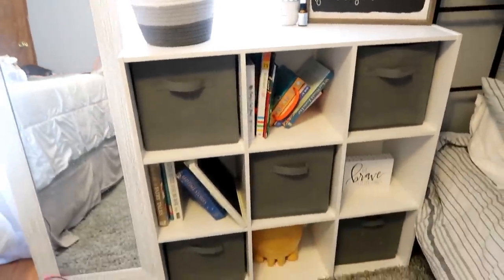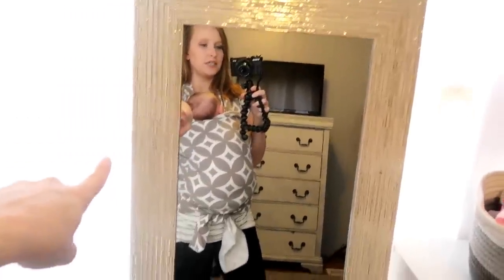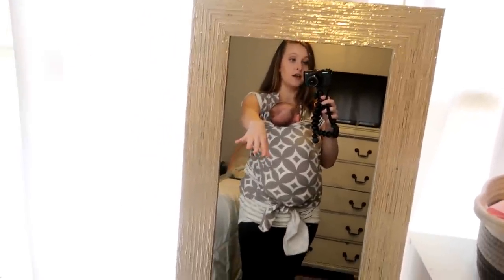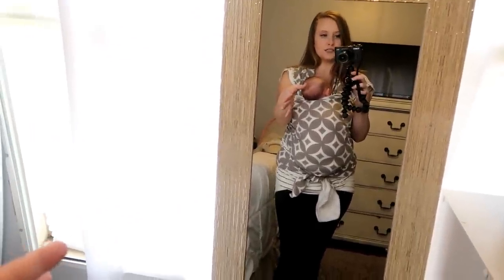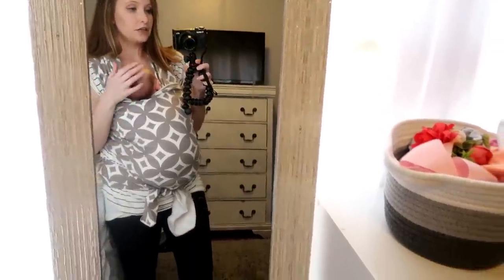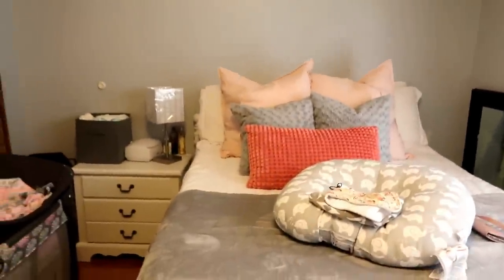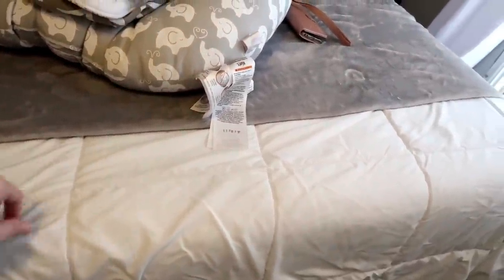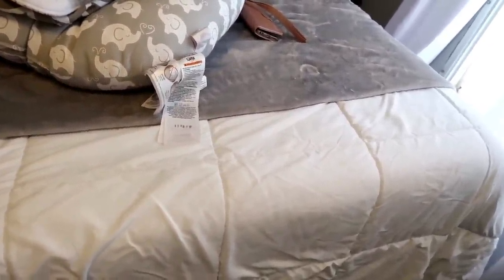That's pretty much all that stays in the bookshelf. Coming right here, this mirror is a full-length mirror that came from Ross. I just have it stuck there in the corner between my bed and the bookshelf — I would like to hang it on the wall somewhere, but for now it's just in the corner.